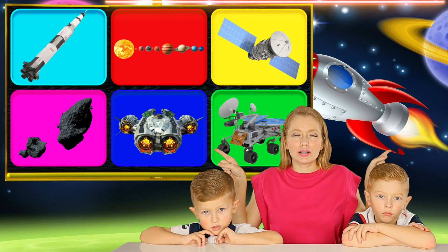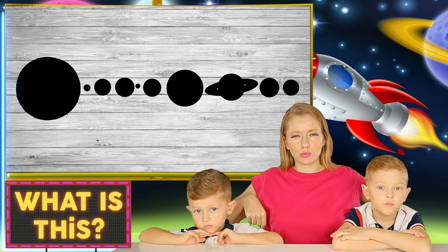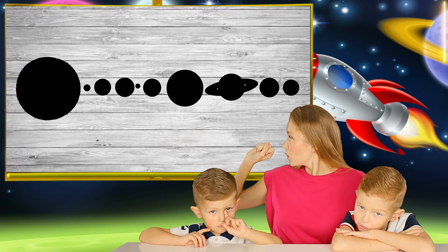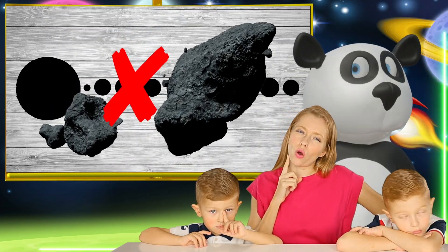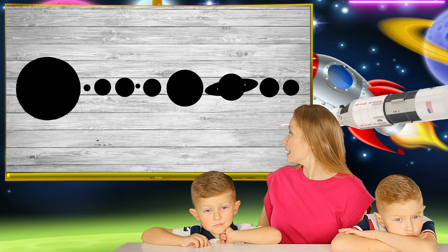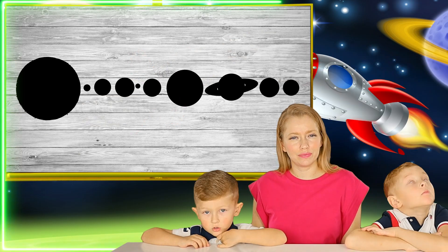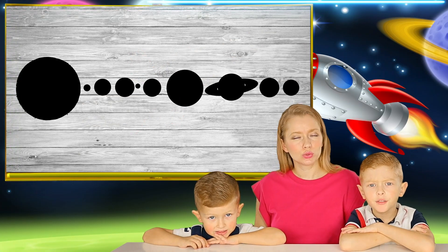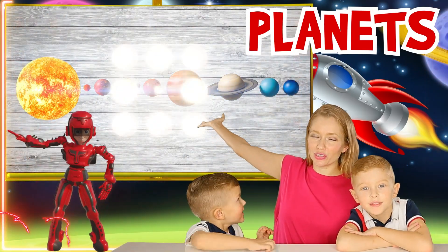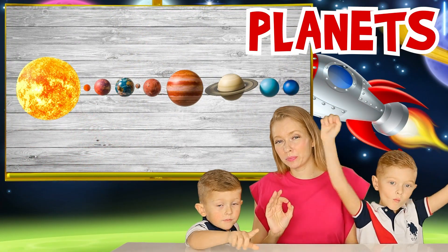Let's try to guess our next space word. Is that an asteroid? No. A rocket? No. Planets! Planets from our solar system! You know, with the Earth — the third planet from the sun. And Mercury is the closest to the sun — it's very hot there. If you put a car in it, it just melts like a liquid!